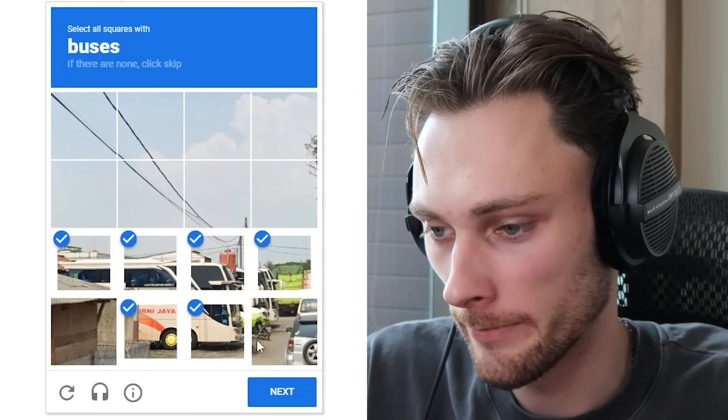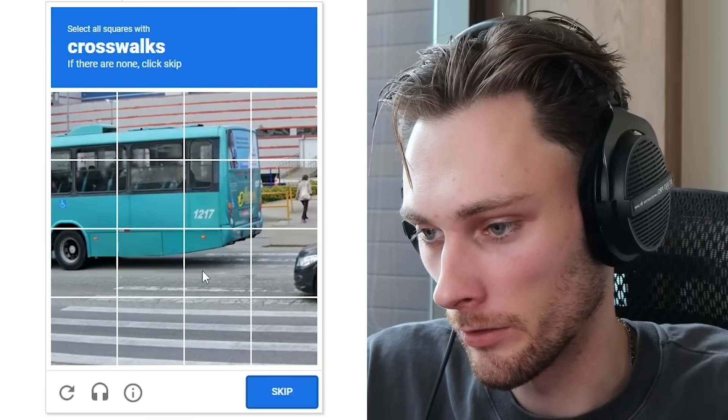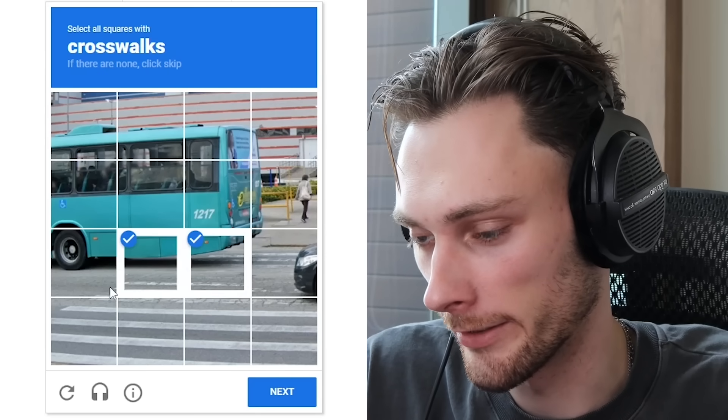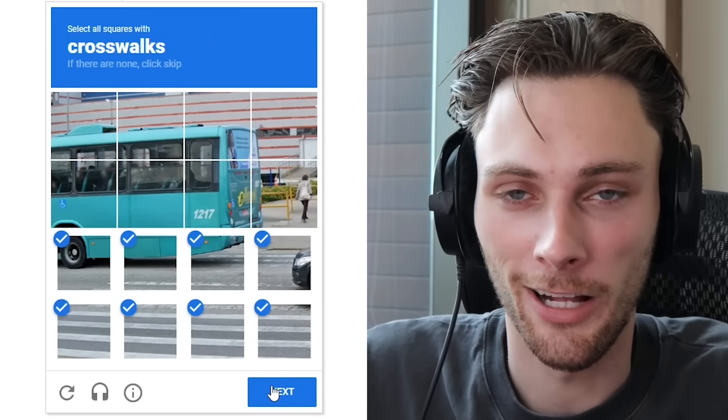Like, do you select this one right here and this one because it also includes a bus? Maybe the crosswalk. Do you include this one because it has like two pixels of bus? It would just be a lot easier to just find the location. Why can't that be how to solve the CAPTCHA?